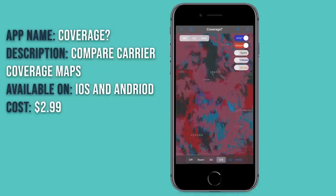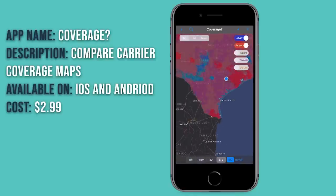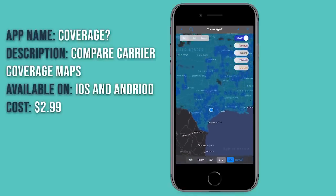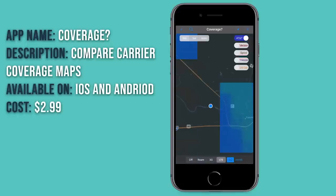Down here they have the new selectors for the 5G maps, which is the new technology coming out. As you can see, it's pretty sparse across the country — that dark blue — but it looks like right now where we are does get 5G on AT&T. So if we have the cellular capabilities for it, we should have the coverage. Overall, that's all we have to show you in Coverage?.